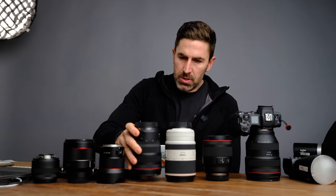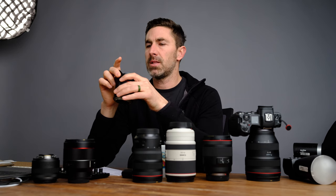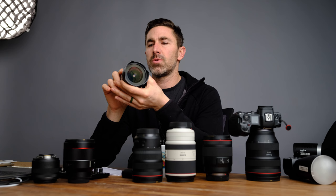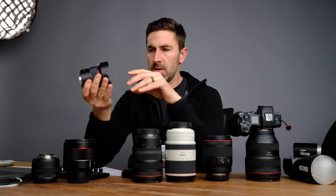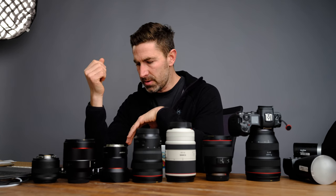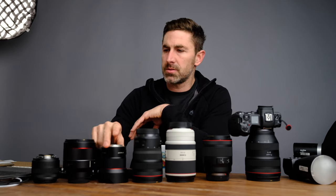Next would be the 14mm Samyang — super good bargain. I've used the 15-35 and it's a great lens, but it's not cheap. As much as I use 14 or 15mm, I find it better to have one dedicated lens that's cheaper and smaller, so I can just stuff it anywhere in my bag and pull it out when I need it. With that one, I delivered 2,400 images in the last two years. I don't use it a lot, but it's good to have.